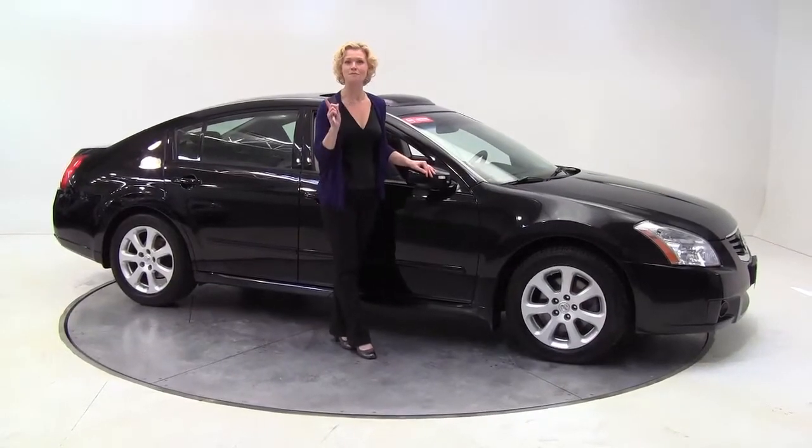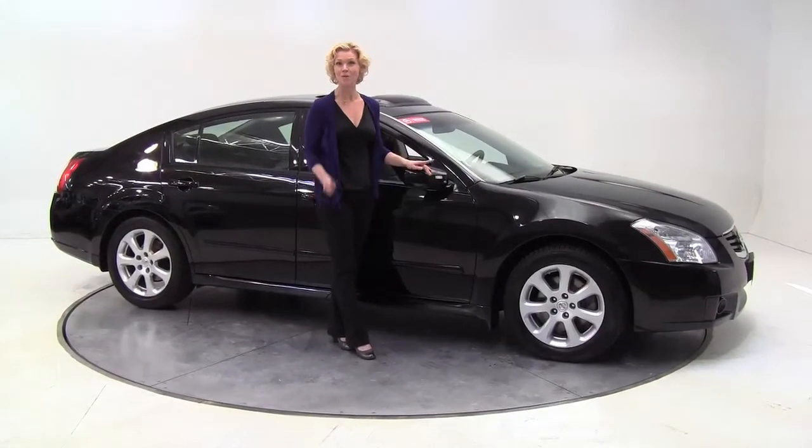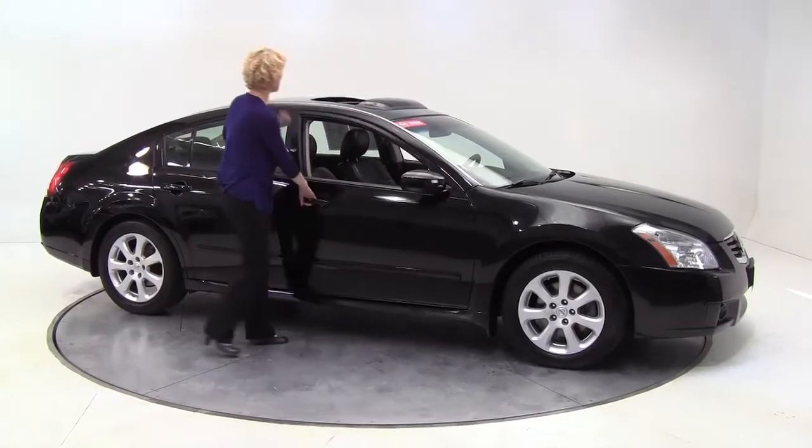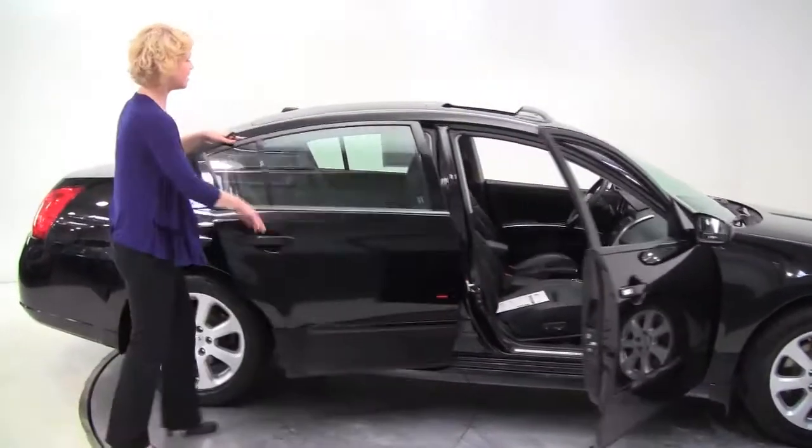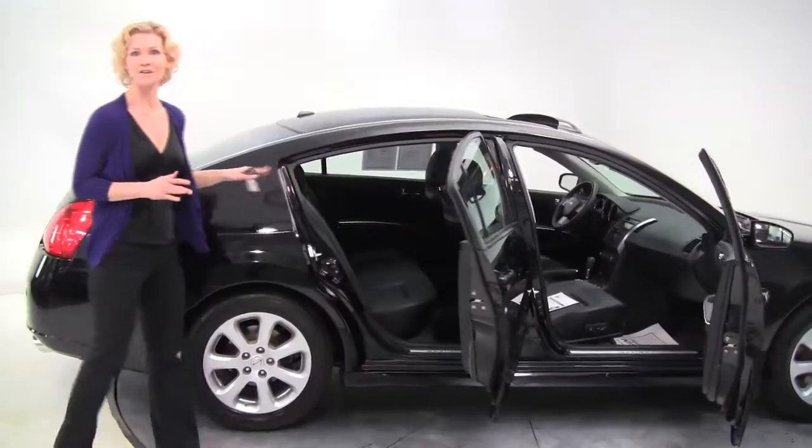Hi there, this is Erin coming to you once again from Feldman Nissan, Bloomington, Minnesota with a certified pre-owned 2008 Nissan Maxima 3.5 SL, super black with black leather interior.